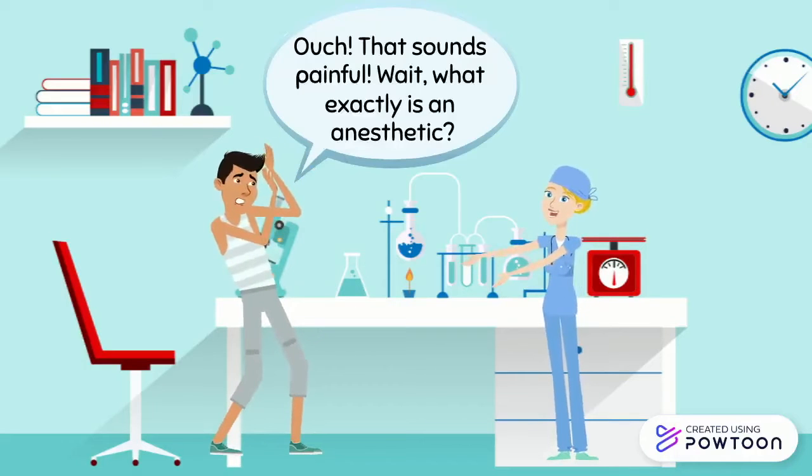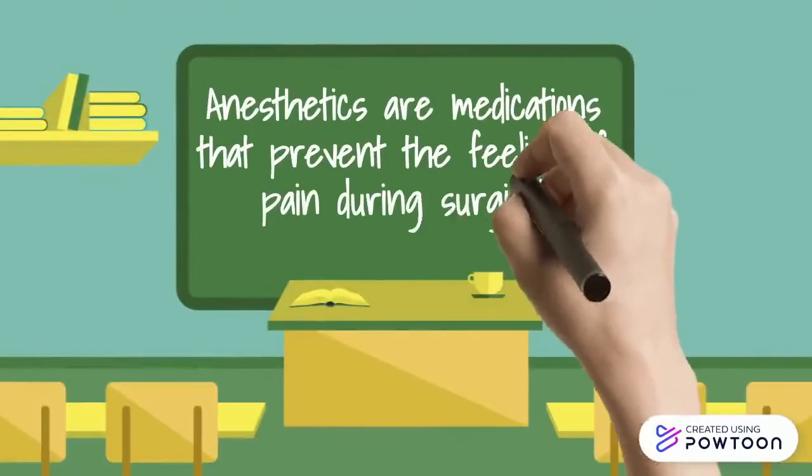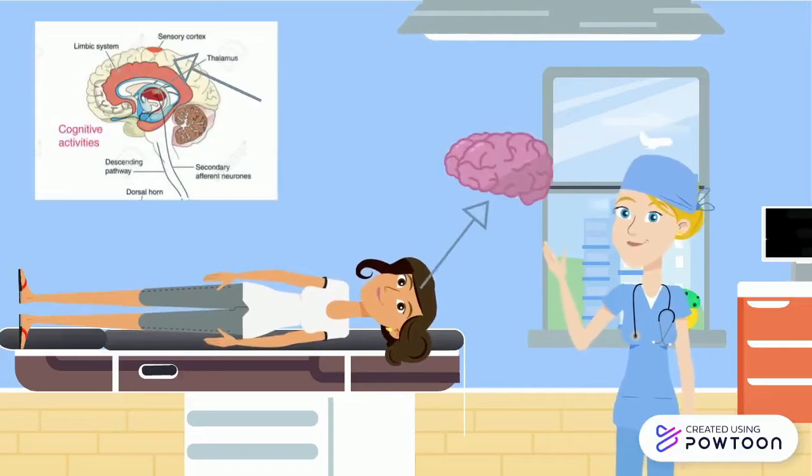Ouch, that sounds painful. Wait, what exactly is an anesthetic? Anesthetics are medications that prevent the feeling of pain during surgical procedures. These medications work by temporarily blocking pain signals from nerves to pain receptors in the brain.